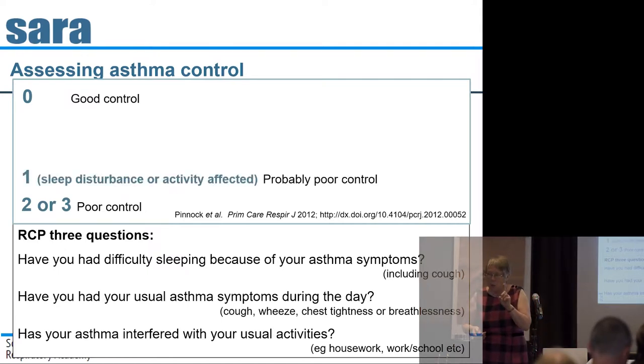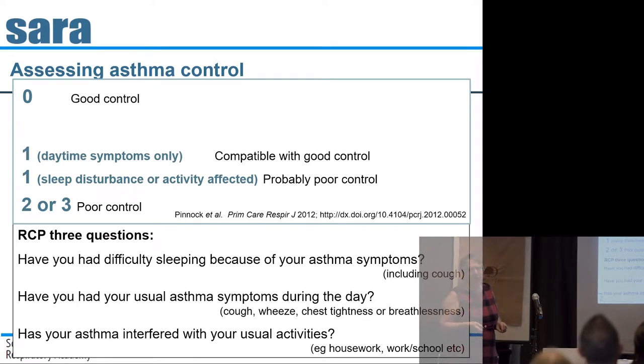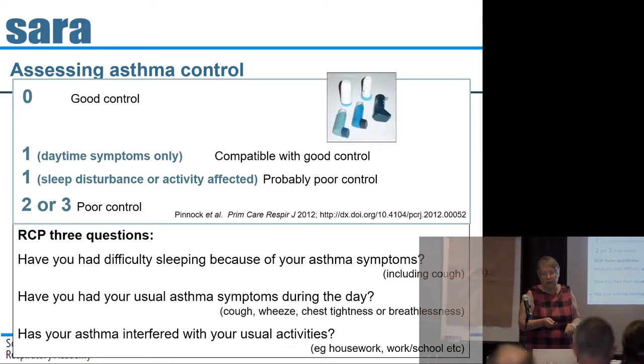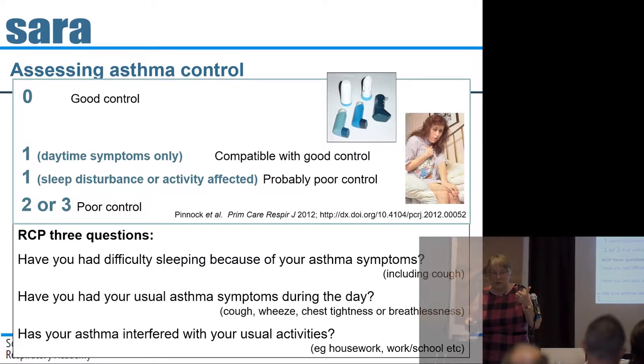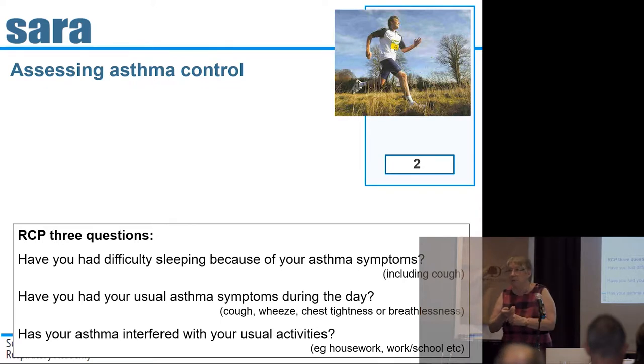If they respond yes to two or three of the questions, they almost certainly have poor control. If they just tick one, it depends which one: sleep disturbance or interference with activities suggests poor control, whereas occasional daytime symptoms alone may be compatible with good control. You also need to look at short-acting beta agonist prescribing and ask specifically about symptoms and attacks. Basically: zero positive answers means good control; positive answers mean think again. In John's case, he's probably scoring two positives.